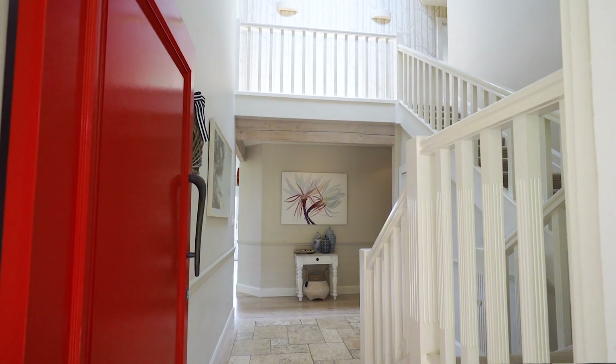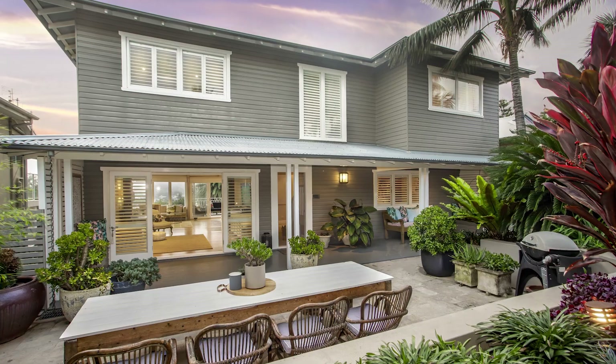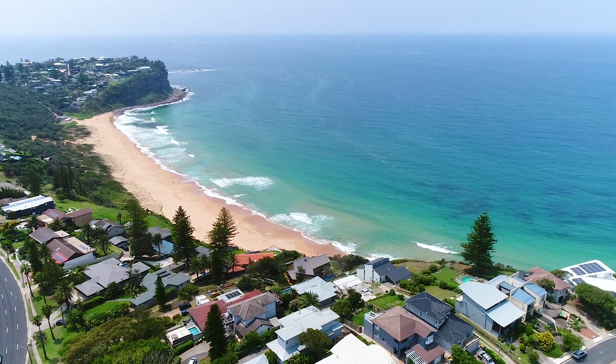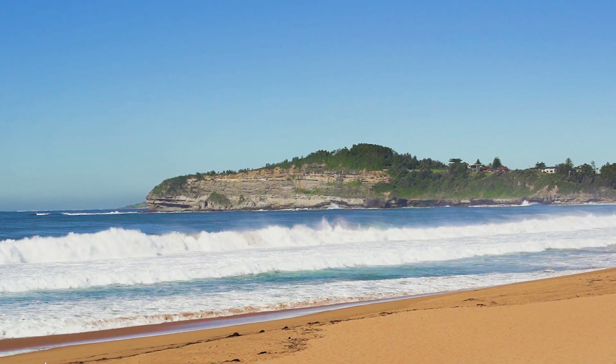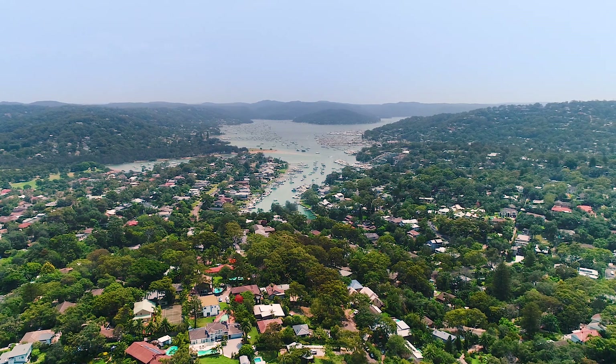Spectacular coastal views and a flawless contemporary design are the signature features of this exceptional Hampton style home. Set in an exclusive crest above Mona Vale and Bungan beaches, it's been created with an emphasis on comfort, privacy and luxury.